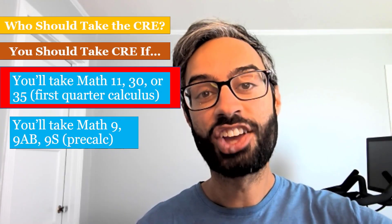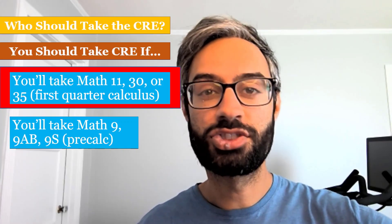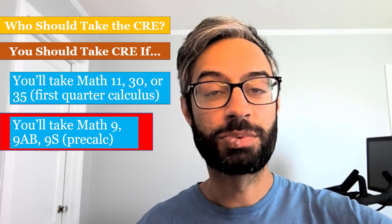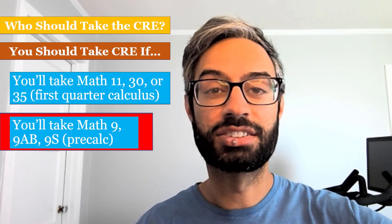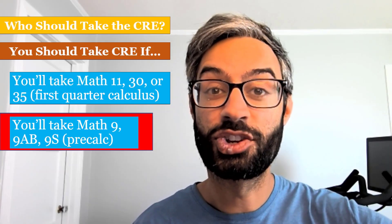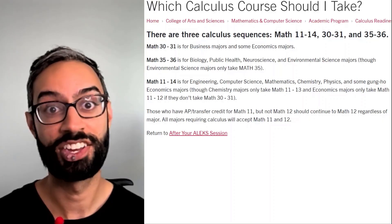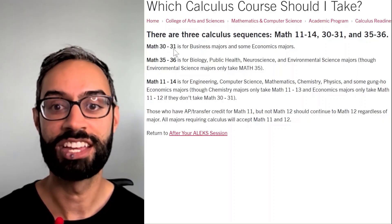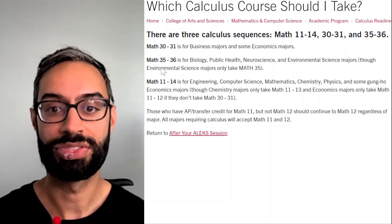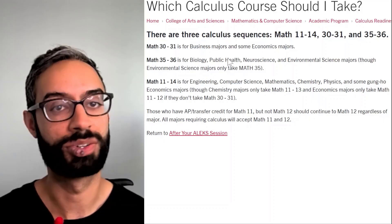You should take the CRE if you're planning to take first quarter calculus, which is Math 11, 30, or 35, or if you're planning to take pre-calculus. We have a few different versions of pre-calculus available, depending on what the best fit is for you. We have three different calculus sequences at SCU depending on your major. Math 30 and 31 are for business majors and some econ majors. Math 35 and 36 are for life science majors such as biology or neuroscience. And Math 11 through 14 is for STEM majors like computer science or chemistry.